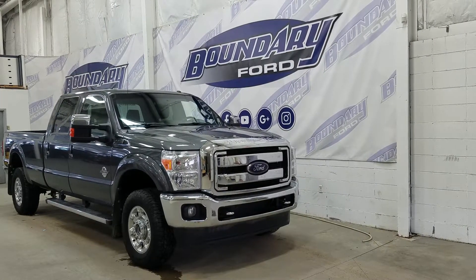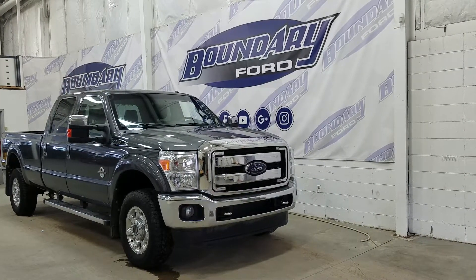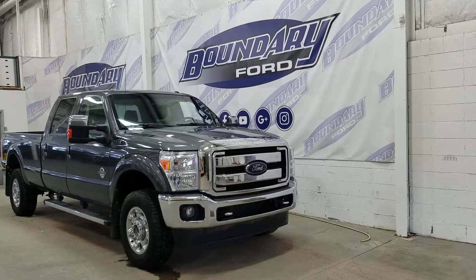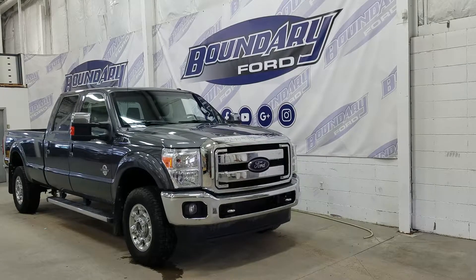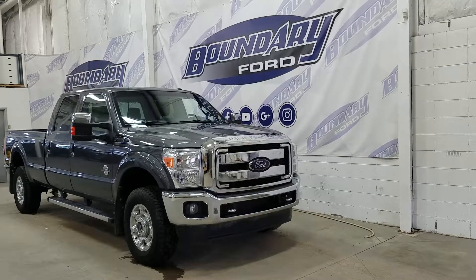The exterior color is Magnetic and under the hood we have a 6.7-liter Power Stroke diesel engine paired to a 6-speed automatic transmission. At the front we have halogen high and low beam headlights, as well as a pair of fog lamps and two tow hooks.